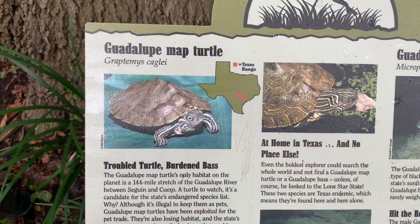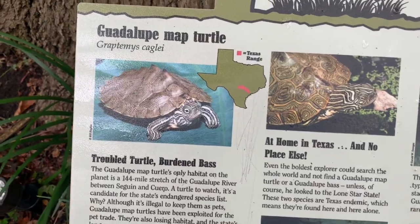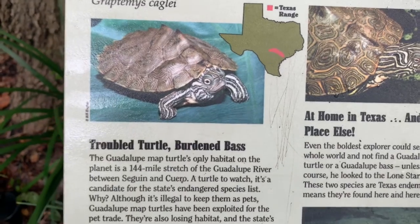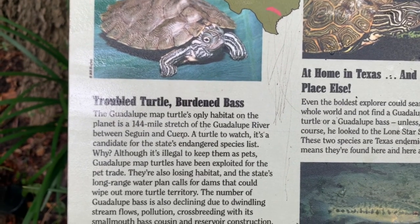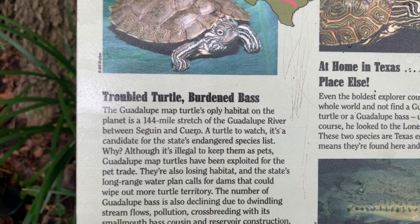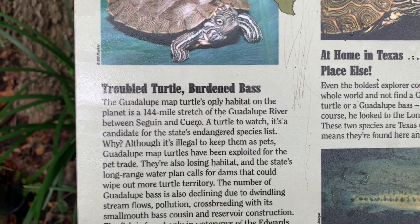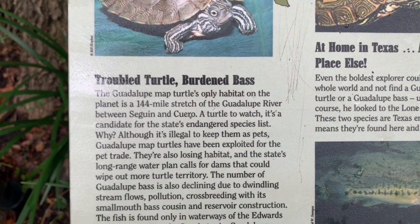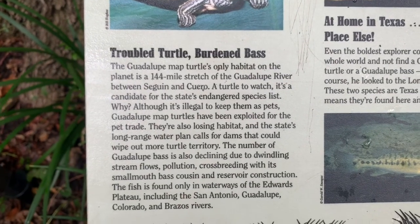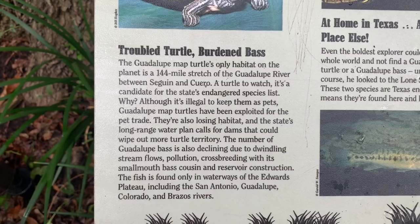The Guadalupe map turtle, or Kegel's map turtle, is found only in Texas. You can see just that little tiny red spot in the range map. Its only habitat on the planet is a 144-mile stretch of the Guadalupe River between Seguin and Cuero. The turtle is a candidate for the endangered species list. Although it's illegal to keep them as pets, Guadalupe map turtles have been exploited for the pet trade. They are also losing habitat as the state's long-range water plan calls for dams that could wipe out turtle territory.